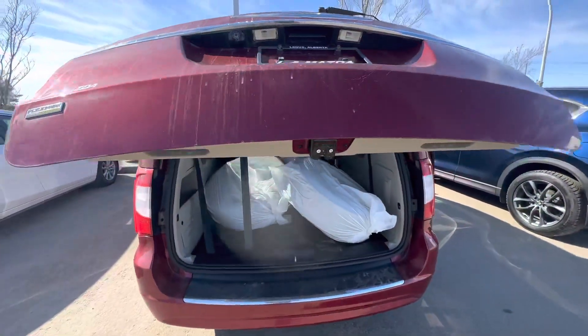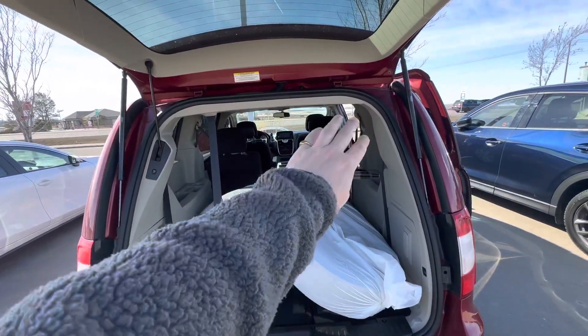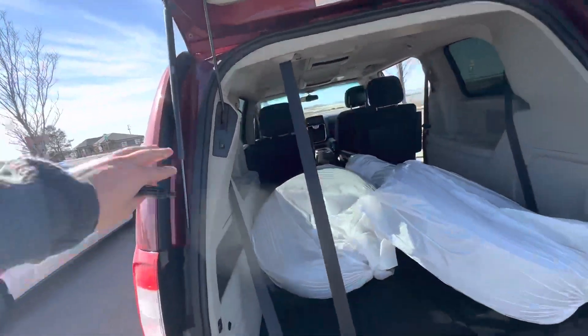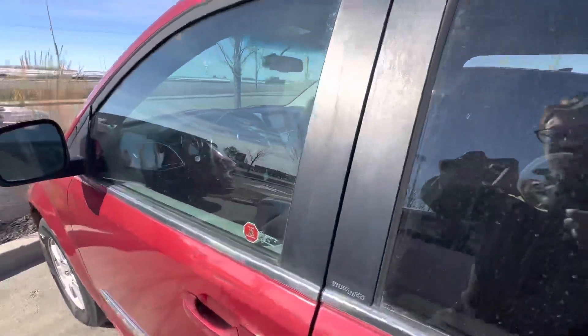Absolutely fantastic — so much room in there. Full stow-and-go seats: this will actually come up and make another row here, and those will stow completely flat. It's crazy — you can fit an entire proper sheet of drywall into this. You also have a second set of tires on rims for this vehicle here. Closing that up is super easy, just press that button right there.